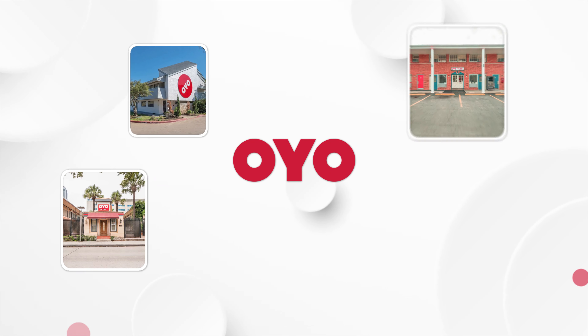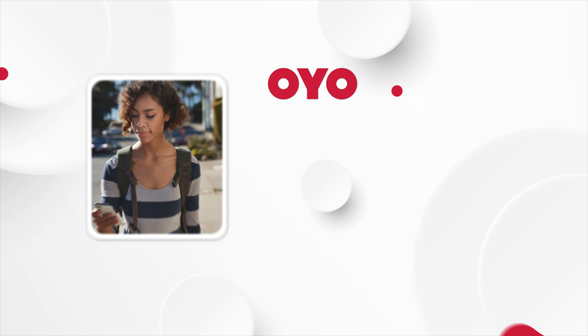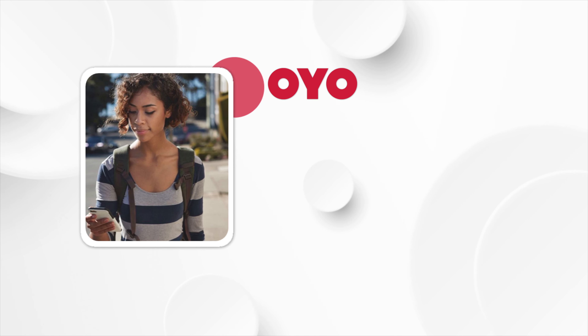At OYO, we aim to make our patrons' lives easier by offering the latest technology solutions. Taking this to a whole new level,